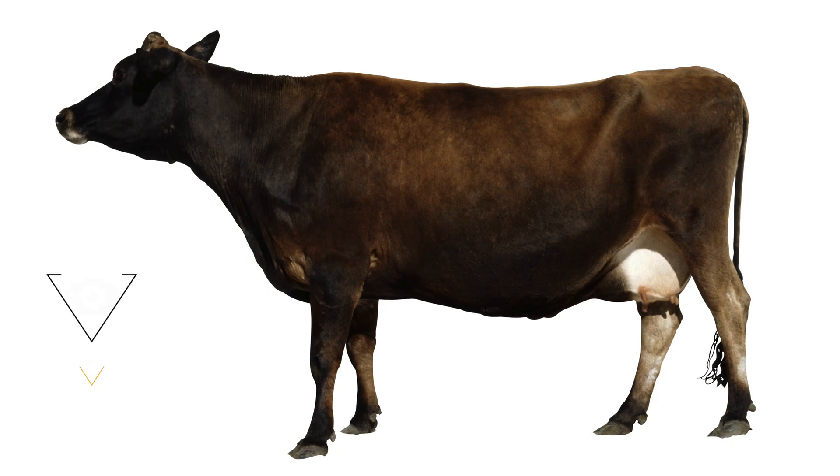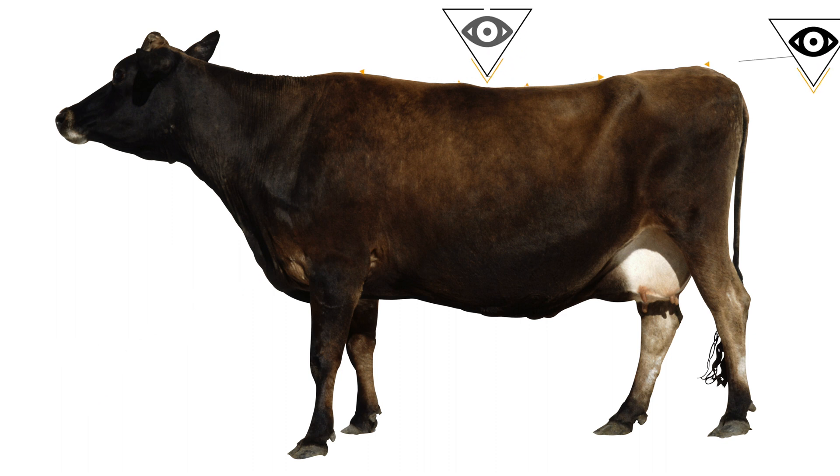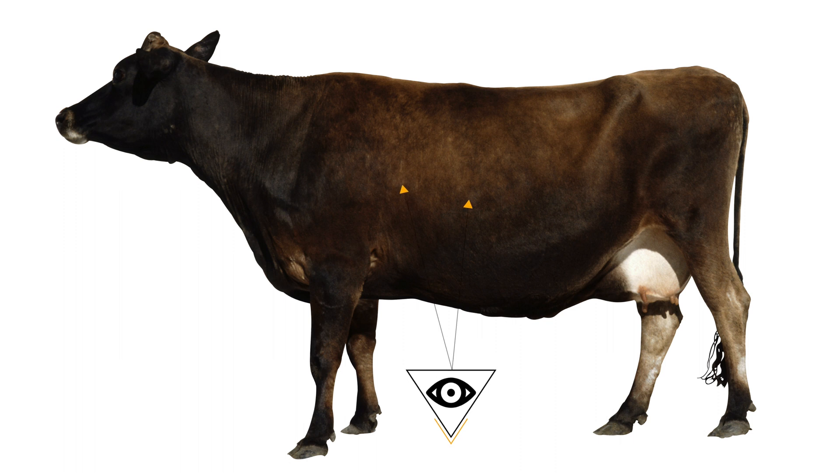When looking at cows to determine body condition score, we would want to look at several key visual indicators. Fat deposition in the brisket would be one, over the top line, in the tail head area, from hooks to pins, and even in the flank or cod area of an animal. One of the other visual indicators that's important to notice, especially when determining more thin animals, would be over the rib. When we can start to see visible rib in animals, we know that they're approaching that body condition score three area.